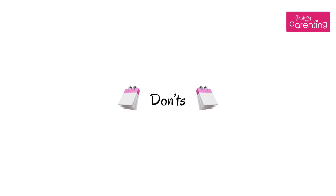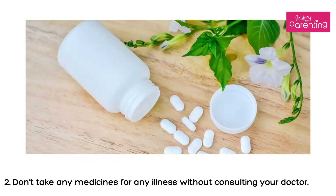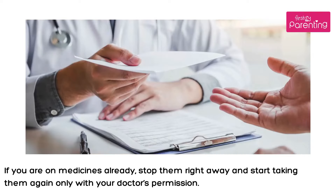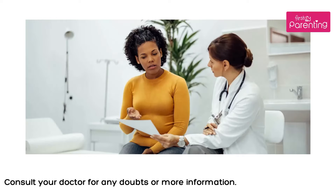Don'ts: 1. Stop drinking, smoking, or intake of any drugs immediately. 2. Don't take any medicines for any illness without consulting your doctor. If you are on medicines already, stop them right away and start taking them again only with your doctor's permission. It is a good time to add a pregnancy book to your shopping list to read everything about pregnancy and its phases. Consult your doctor for any doubts or more information.